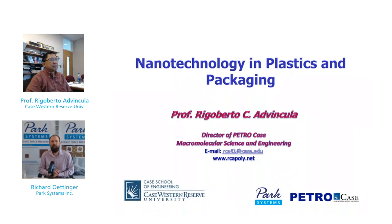It is my pleasure to introduce Dr. Rigoberto Advincula. He is a Professor of Macromolecular Science and Engineering at Case Western Reserve University and the Editor-in-Chief of MRS Communications. He is a Fellow of the American Chemical Society and is the author of more than 250 peer-reviewed publications. Please welcome Dr. Rigoberto Advincula and enjoy the presentation.